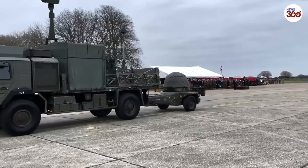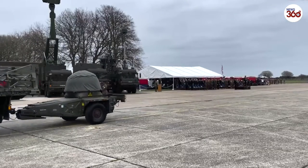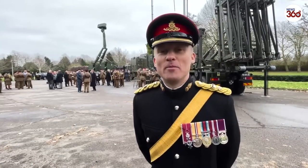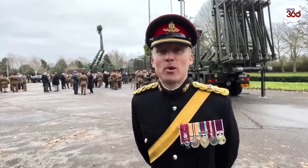Today we recognize we've moved from Rapier, where we've had that ground-based air defense weapon system for over 50 years, into a new era. With Sky Sabre, which you can see behind me, a modern anti-air warfare system that will take not just the Royal Artillery and this regiment, but also the British Army into the 21st century.